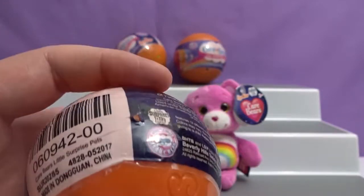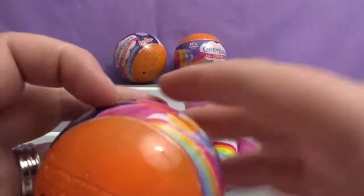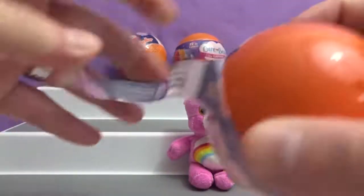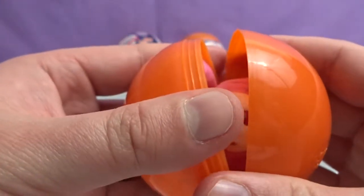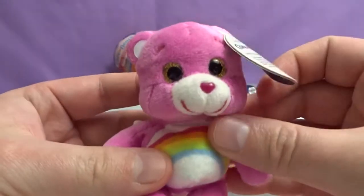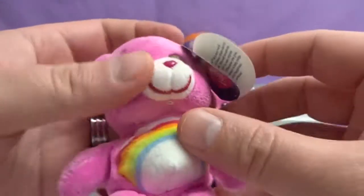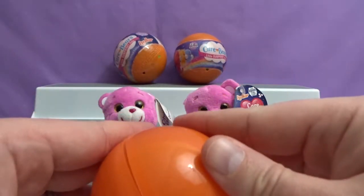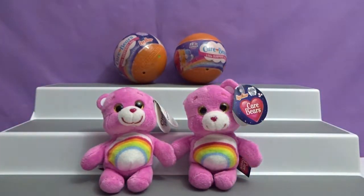Careful opening these up — you can easily cut yourself. I'd rather do it wrong than cut myself. Am I right? Ready? Oh no! There's no way. We got like 12 of these — how do I get a duplicate at the same time? Cheer Bear again. She's very soft too. They're fuzzy, the perfect size. Amazing.